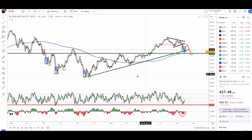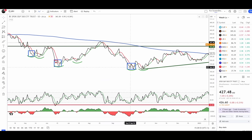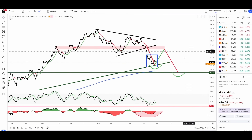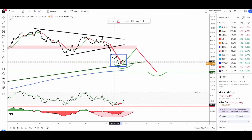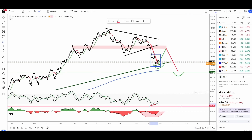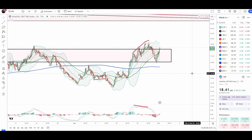I marked these significant bottoms with a blue box because they've been acting consistently: we get a low, a lower low, then a counter rally — same pattern repeatedly. In most of these examples we get bullish divergences on the RSI established. More recently: low, lower low, and we're now trying to bounce back. We have a bullish divergence on the RSI and the summation index oscillator is also turning back up, indicating a counter rally is likely underway.